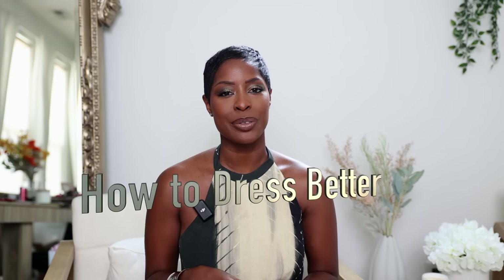Hi queens! Welcome back to Hilo Luxe for Luxury and Style Attainable. In today's video I'm going to share with you super easy tips to dress better now.